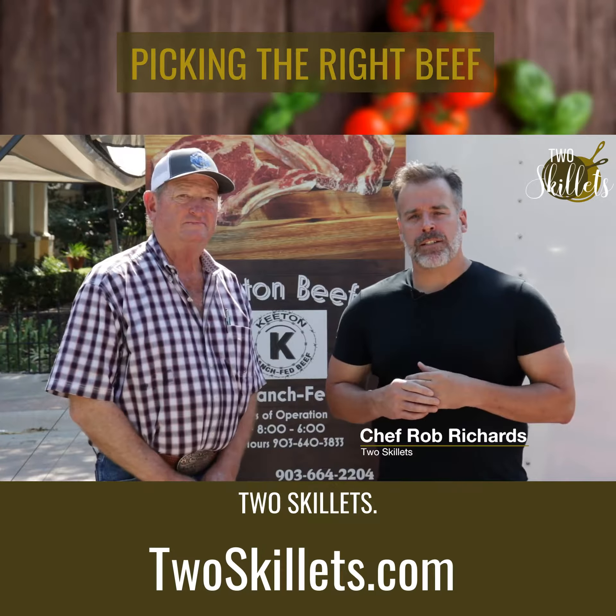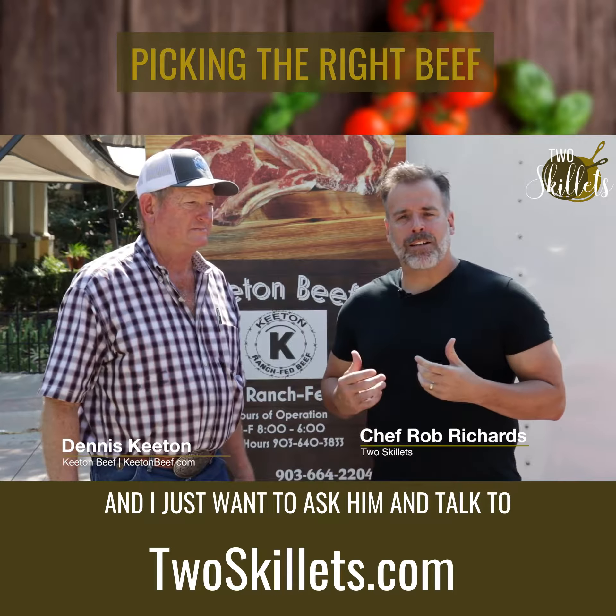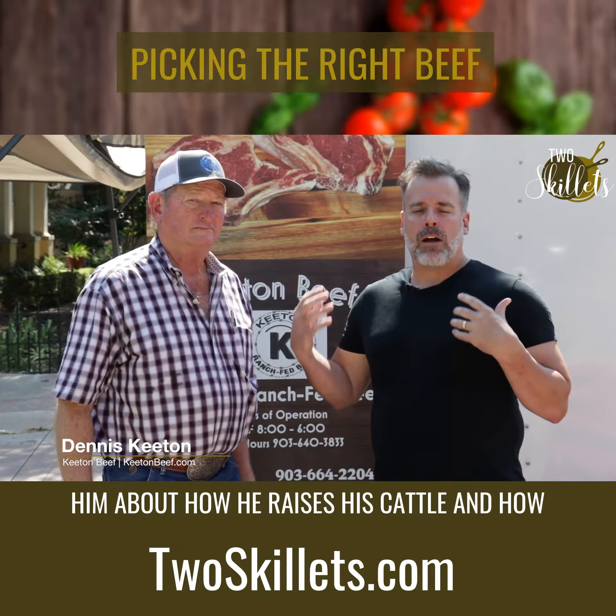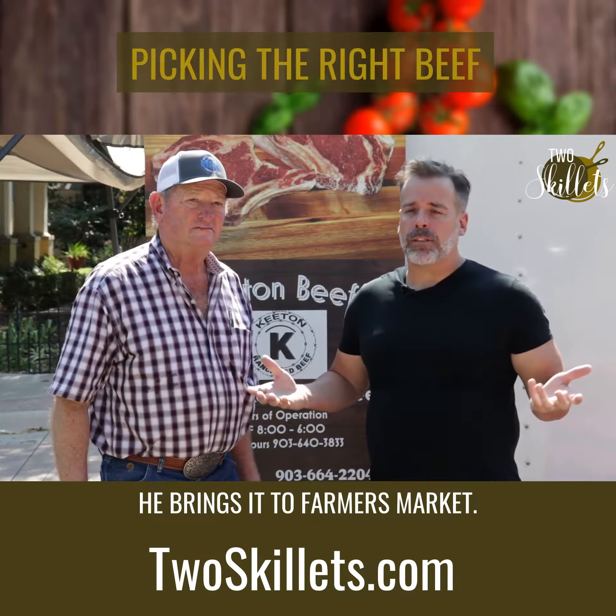Rob Richards here, another episode of Two Skillets. We're here with Mr. Keaton of Keaton Beef, and I just want to ask him and talk to him about how he raises his cattle and how he brings it to farmer's market.